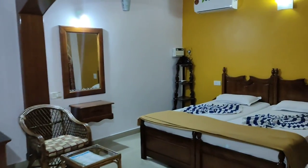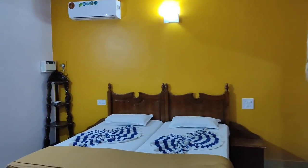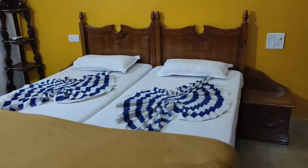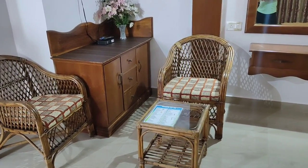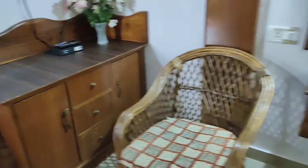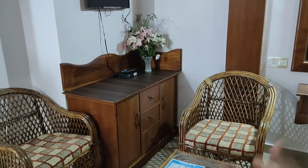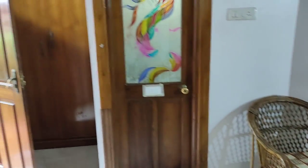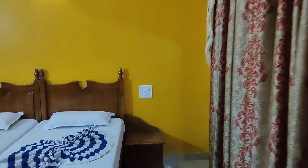So entering the room, you'll see something like this. Here you get two single beds, two chairs and one center table, a cupboard, a big mirror in front, a desk, and small cupboards. Over there is the washroom, and here is a big cupboard where you can keep your belongings. Let's first turn on the fan - it's a bit warm.